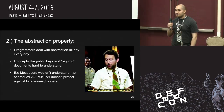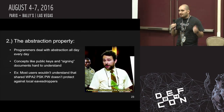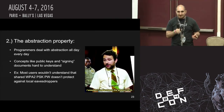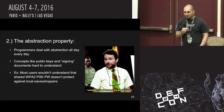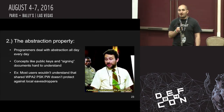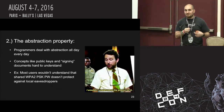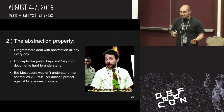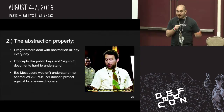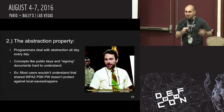Second is the abstraction property. Programmers deal with abstraction all day. Concepts like public keys and signing are very intuitive to people like us, but not for our users. When a user goes to a coffee shop, they might feel secure because the coffee shop has a password on their Wi-Fi. What they may not understand is that that's operating in pre-shared key mode, so anyone else who has that password can just snarf up the packets and decrypt them.